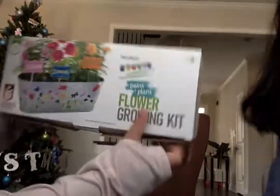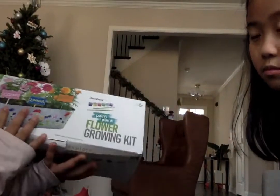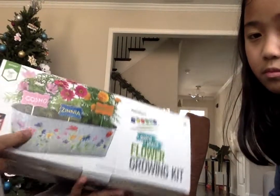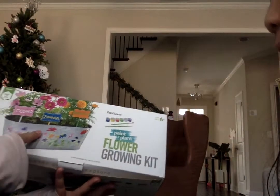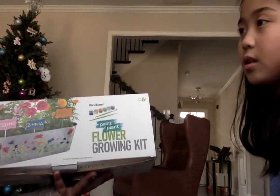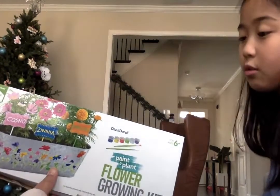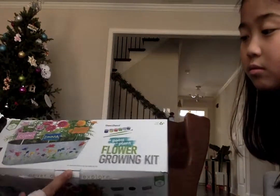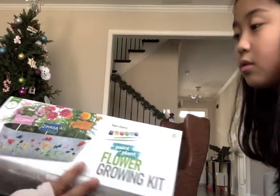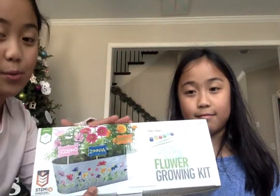And this — it's basically a grow-your-own flower kit. You see this tin right here? You get to paint it. The flowers I get to grow are an oxalis, an autumn beauty, and one more I forgot. I think it's really cool. I've tried to plant before and it didn't really work, so this is another one of my favorites.